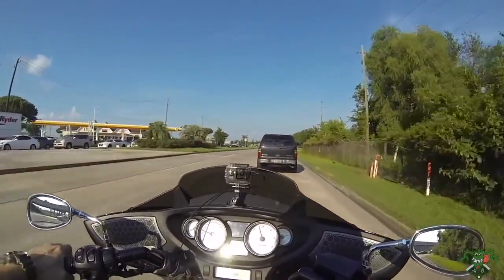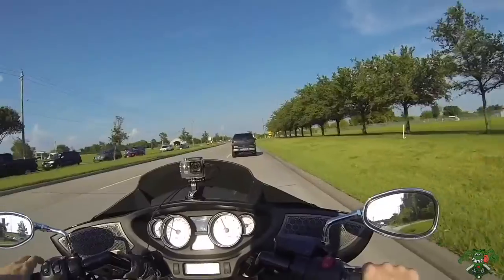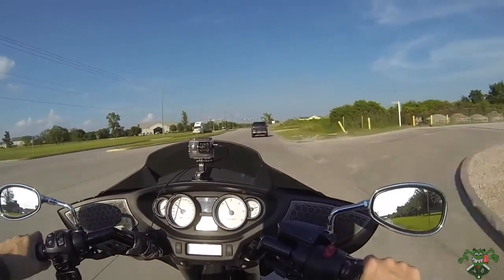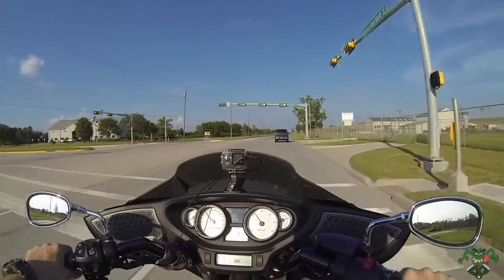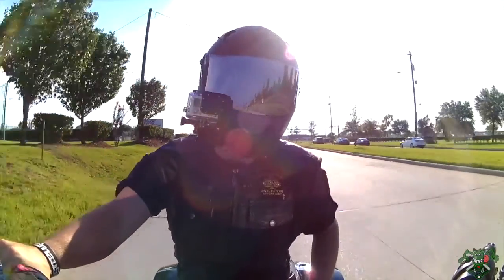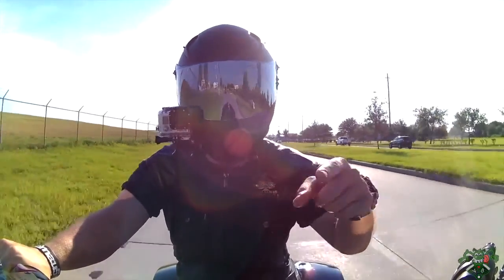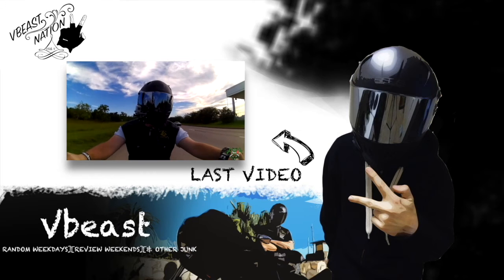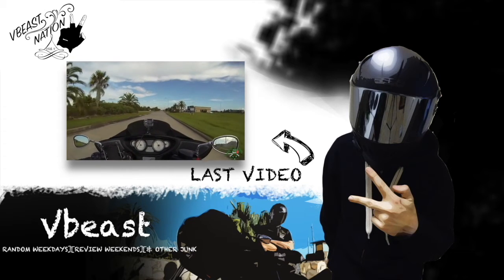Congratulations to Apple Fusion - you are the winner of the VBeast key tag! I think he's the one who wanted it in the first place, so in his favor he got it - he bugged me enough. By the time you see this video it has already been shipped out and is on its way to you. This has been another random weekday video by your very own VBeast. Thanks for watching guys, please like, comment, and subscribe - and most of all, have a VBeast day!